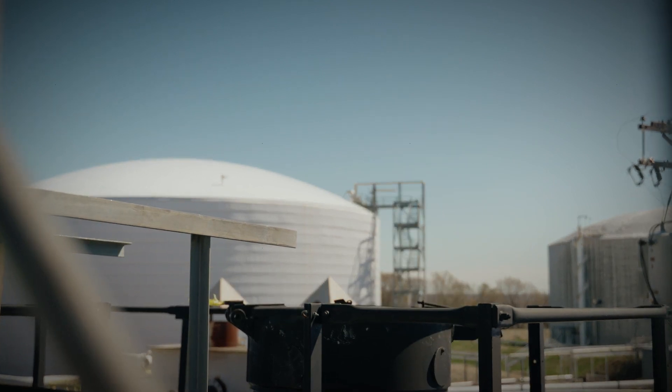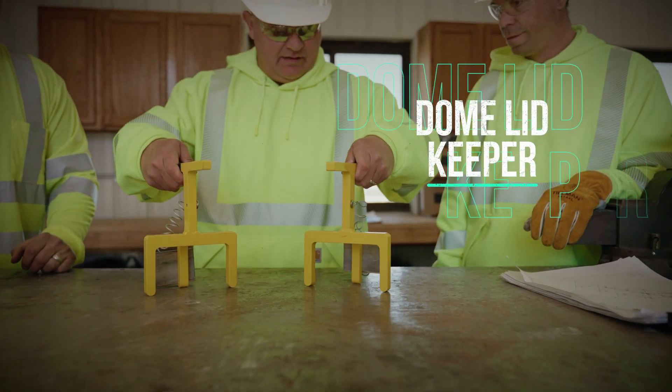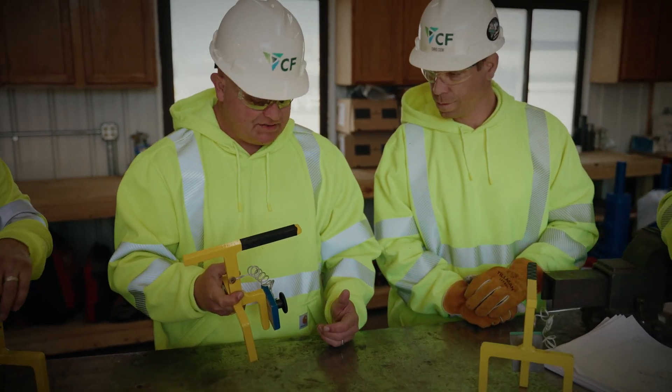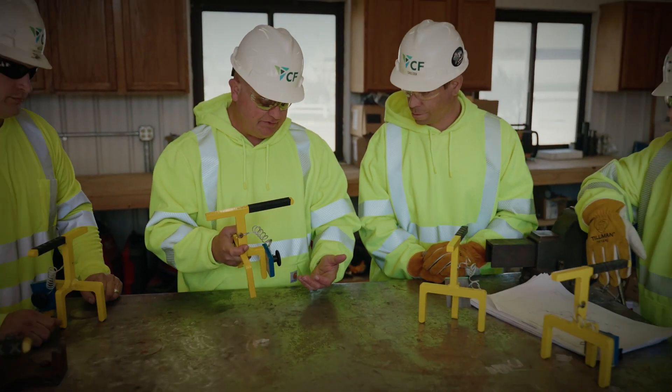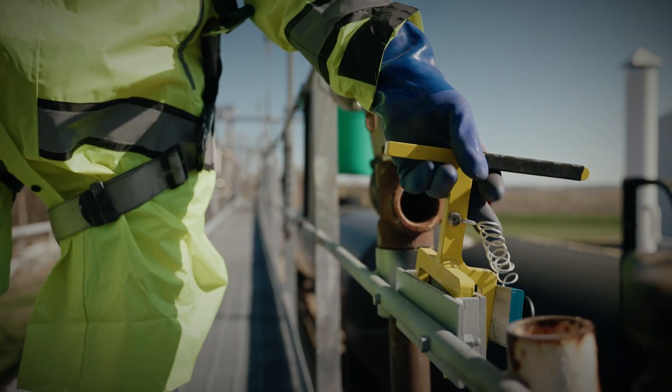Without a standard way to secure dome lids, CF's distribution facilities sought a solution. The Dome Lid Keeper is a device that reliably secures dome lids as standard practice. Quickly and effortlessly installed, it allows the operator to focus on higher level tasks by removing a persistent risk.